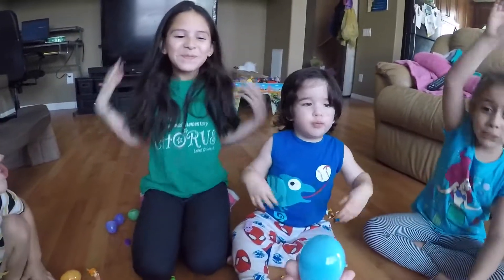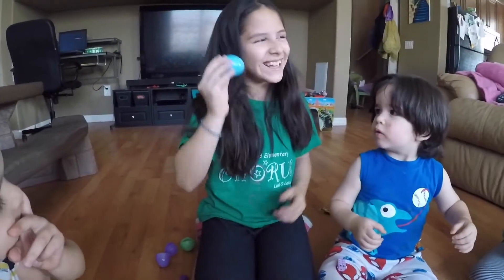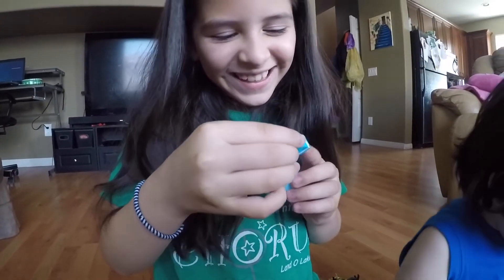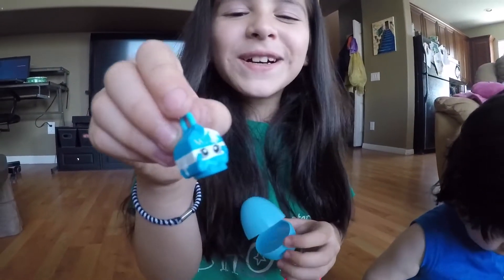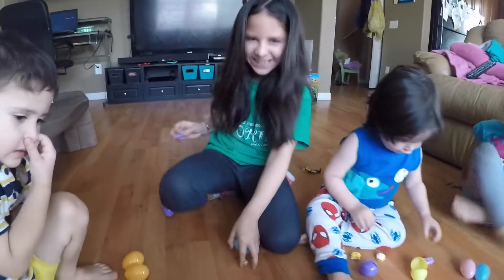And what color is this, Kal-El? Blue! Blue! Very good! Becky gets to open the blue one! I got a milk bottle! Oh my gosh! That is so cute! It's so cute! I love these Shopkins!